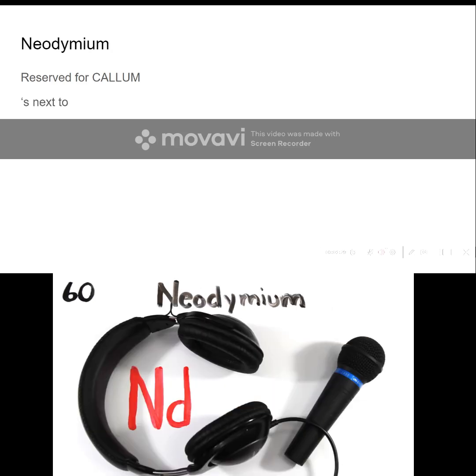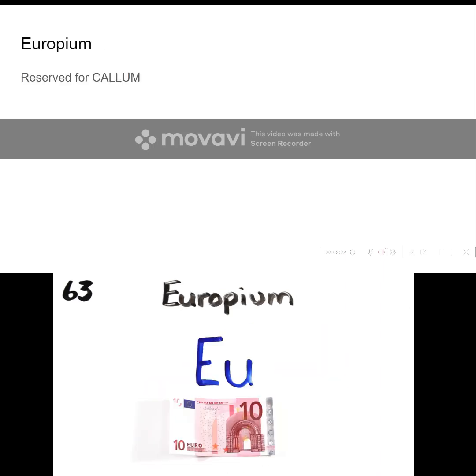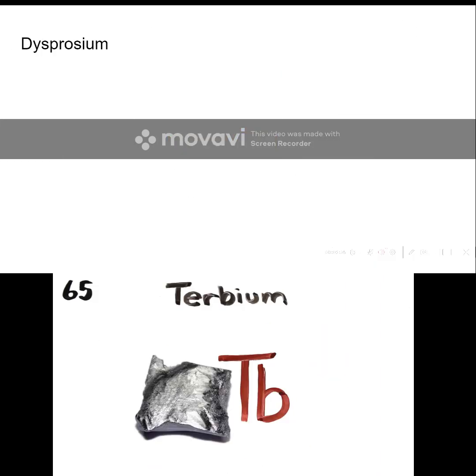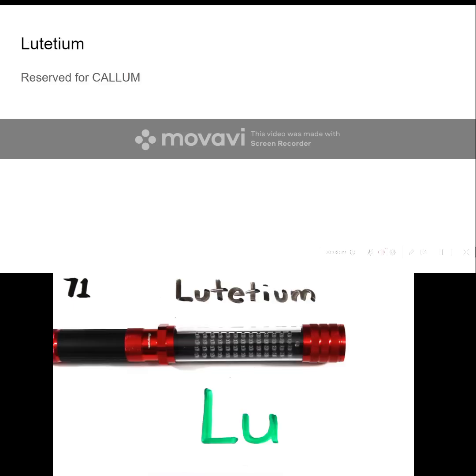Neodymium. Neodymium's next to Promethium, then 62's Samarium, Europium, Gadolinium, and Terbium. Dysprosium, Holmium, Erbium, Thulium, Ytterbium, Lutetium.